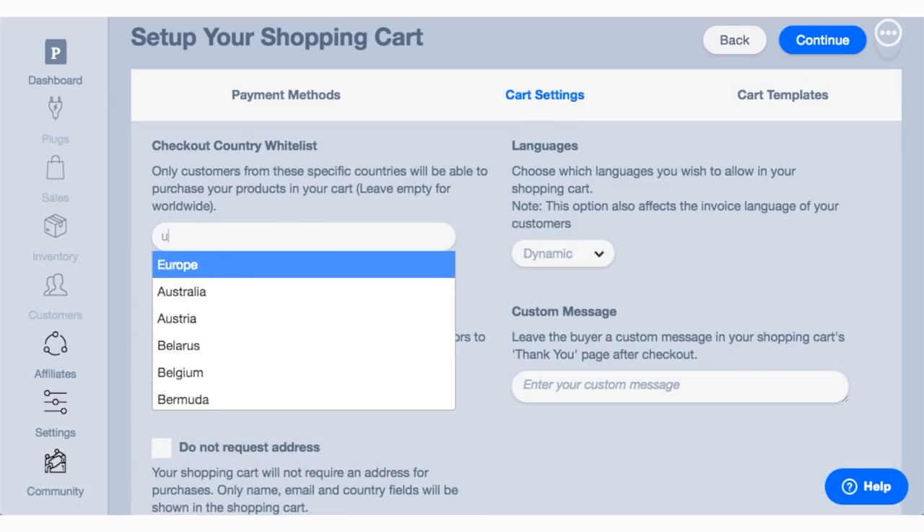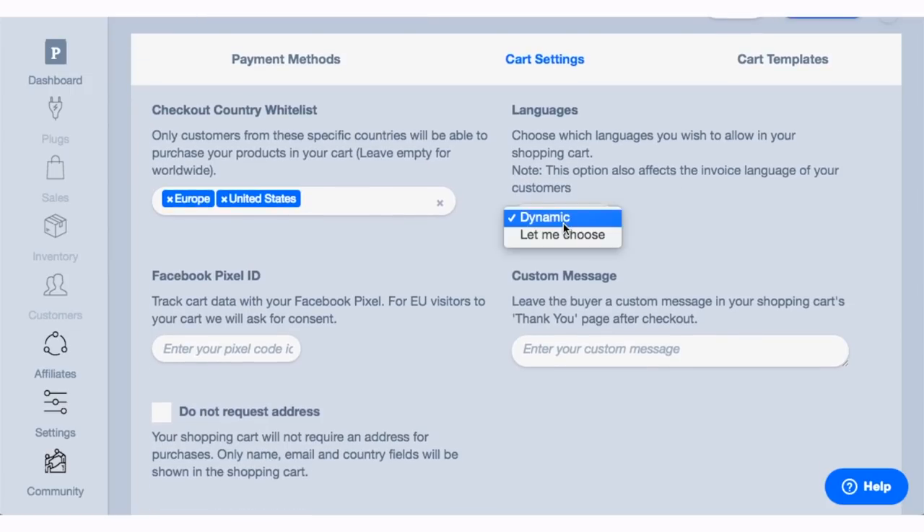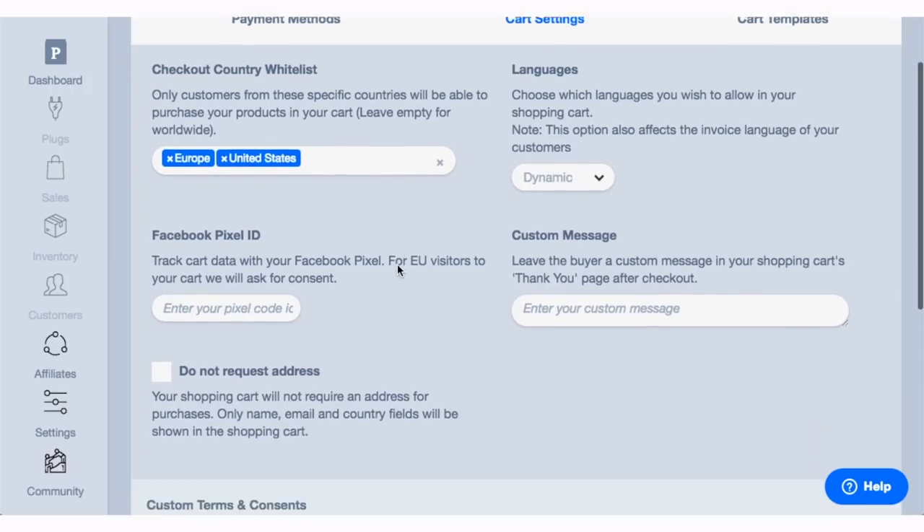Once you've selected your processor, you can modify the settings of your cart. For example, you can select which countries you'd like to sell to and which ones are restricted. You can select which language your cart is in and add a Facebook tracking pixel.